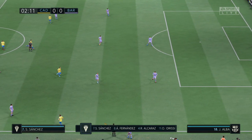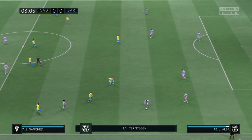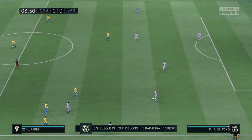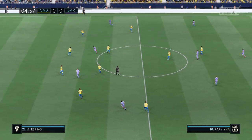The Barcelona shape looks like this. Marc-Andre Ter Stegen starts in goal. Andreas Christensen plays alongside Piqué in the middle of the defence. Sergio Busquets plays alongside Frenkie de Jong in the centre of midfield. As for the attackers, Robert Lewandowski starts with Pierre-Emerick Aubameyang.